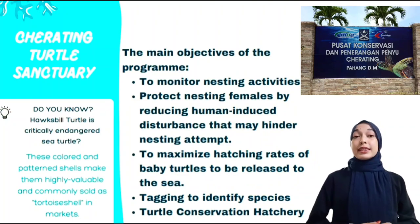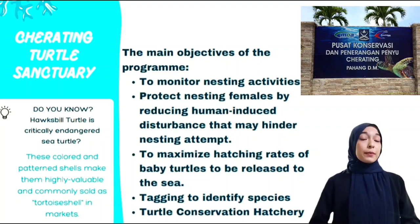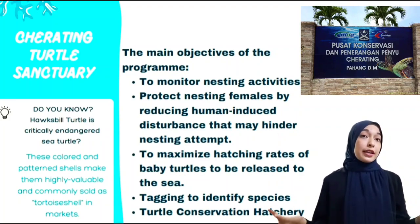The Chirating Turtle Sanctuary is a turtle conservation center that was set up by the government to research and protect the four main species of turtles that nest in Malaysia.